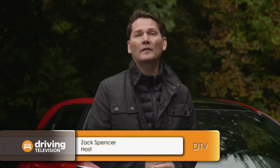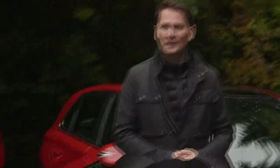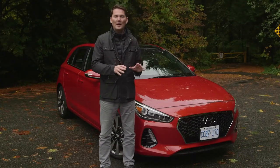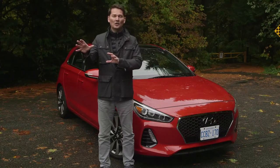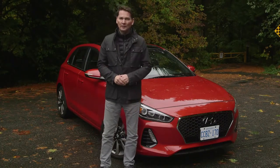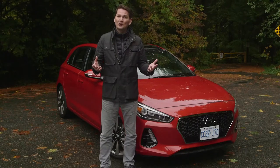Over the years Hyundai has developed a solid following, producing common-sense cars that offer a lot of great content and value. Now Hyundai is moving into different areas — for example, they have Genesis on the luxury side, and on the performance side, enter the Elantra, taking your commute from average to exciting.